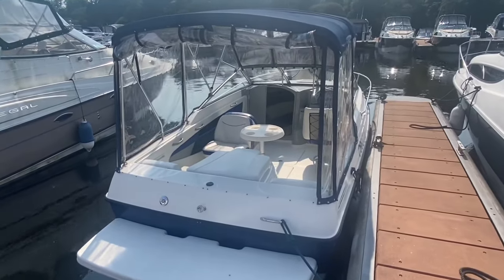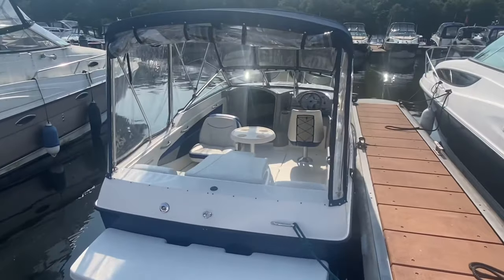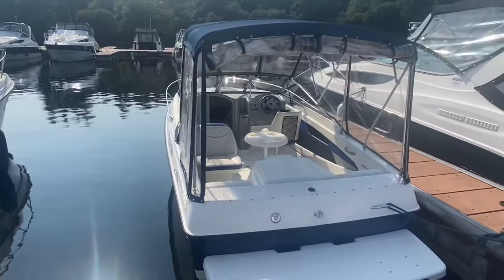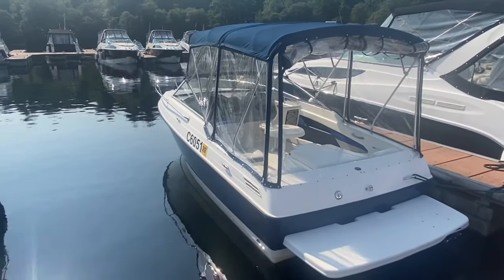Ladies and gentlemen, welcome to Cameron House Marina. My name's Ruben Mercer, I'm the sales manager here at Marine Sales Scotland. This is a Bayliner 192 Discovery. She's a 2007 model and is everything that you would need as a perfect family starter boat to get out on the water.